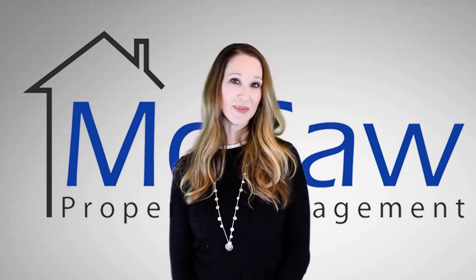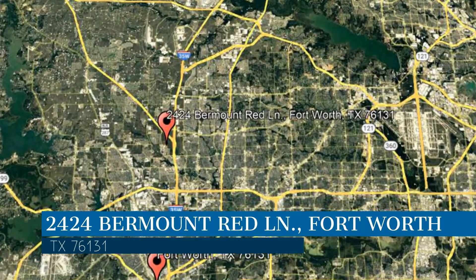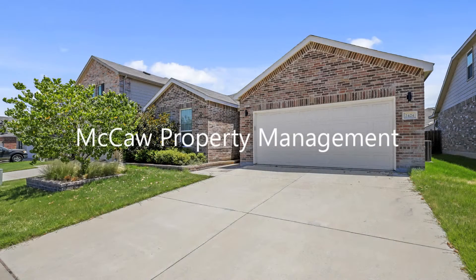Check out this available property and make it yours today. This property is located at the address on your screen, and this video is brought to you by Macaw Property Management, a leader in Fort Worth Property Management.